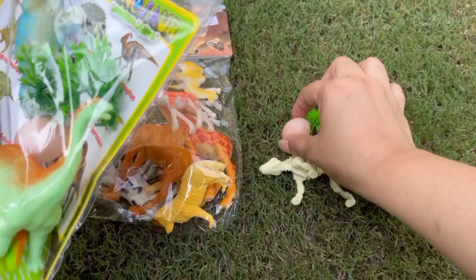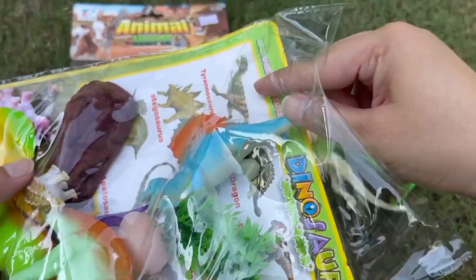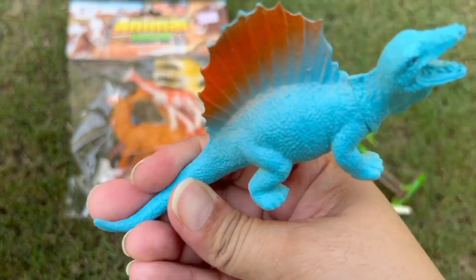We have a dinosaur egg! It's so cute! This is a Dimetrodon!